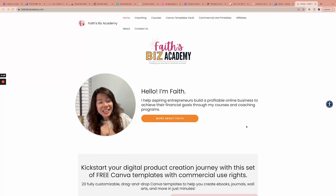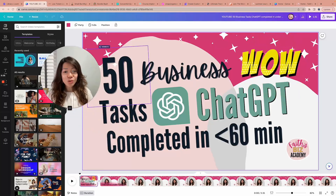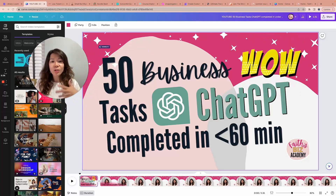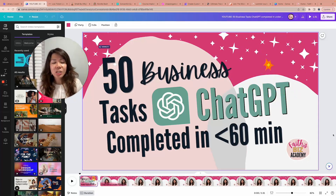Most importantly, I want to share with you my latest YouTube video — not this one in particular, but this new one. This new YouTube video will show you how I got ChatGPT to complete 50 different business tasks in under an hour. Let me give you a little bit more information.